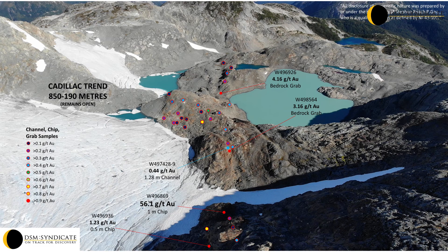The Cadillac Trend hosts Gold-Silver, Silver-Gold-Arsenic and Silver-Gold-Copper mineralization that is structurally and fracture controlled, characterizing a disseminated and stockwork overprint in a volcanogenic setting with remobilization along preferential shears and fracture systems.